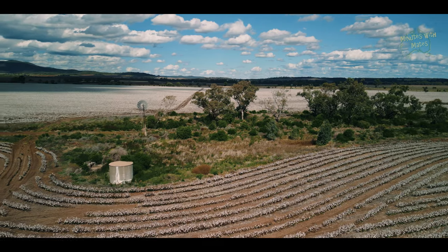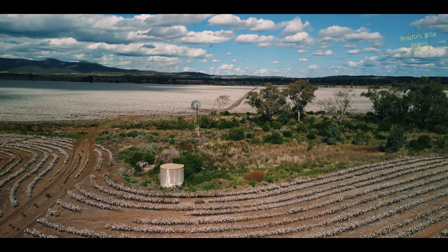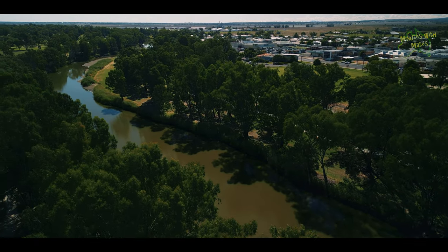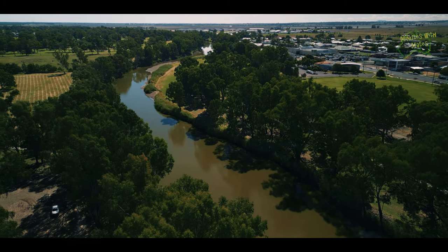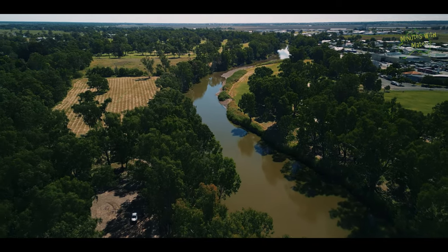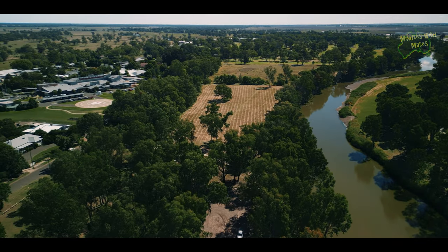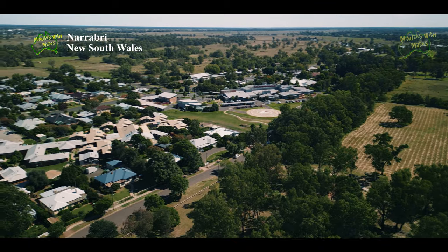Narrabri is a decent-sized town in northwest New South Wales with a population of over 12,500 people. This vibrant town offers a lot of exciting options for all ages. The town is home to several holiday parks, an info centre, and a bustling main street. You can find everything from popular retail stores like Woolworths, Coles, and local shops and cafes, a great bakery, and even a Bunnings hardware store.